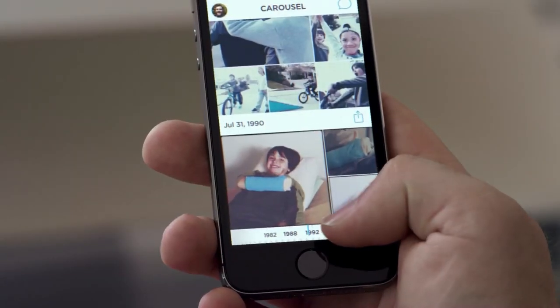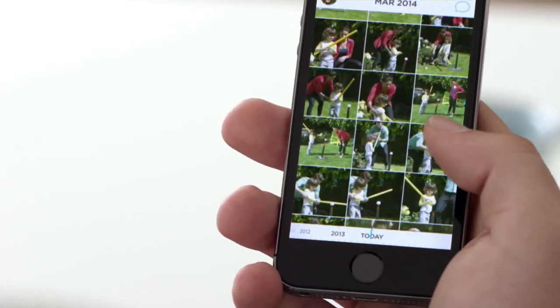Sharing and organizing photos is a huge problem. Carousel really aims to be the one home for your life's memories — that place where you can pull together everything you've ever taken, everything that's ever been taken of you that you want to keep. Pull them into one place where you have them, know that they're safe, and can access them from any device at any time.